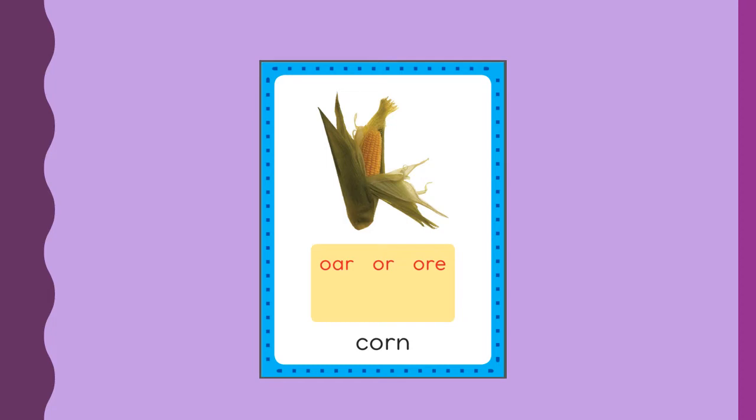Here we have your corn card, and corn in the middle has the OR sound. So we have OR spelled O-R like corn, or OR spelled O-A-R, and then OR spelled O-R-E.